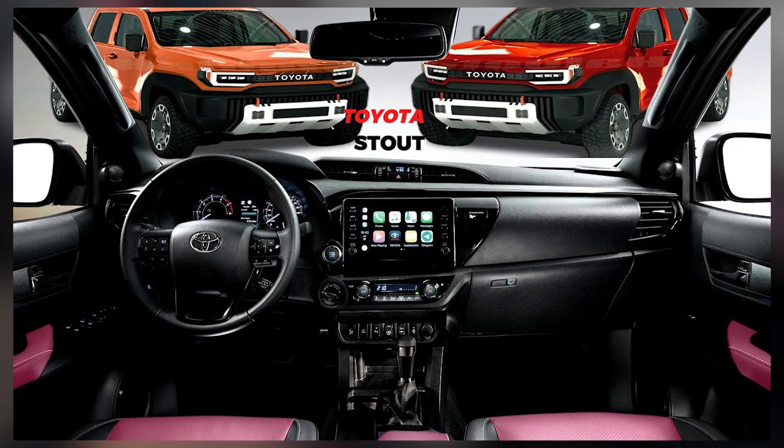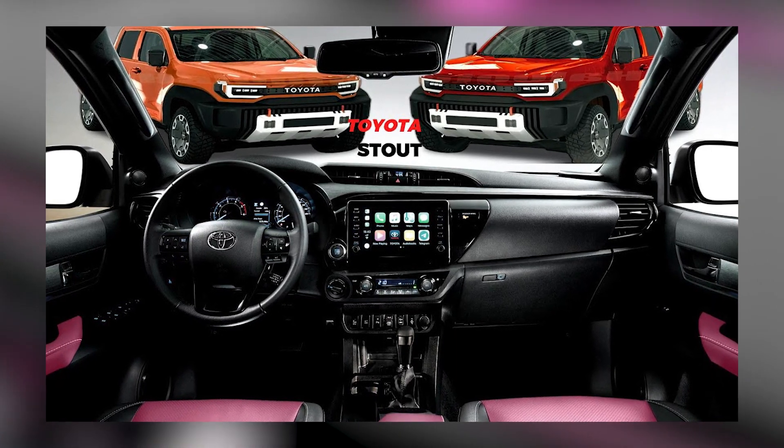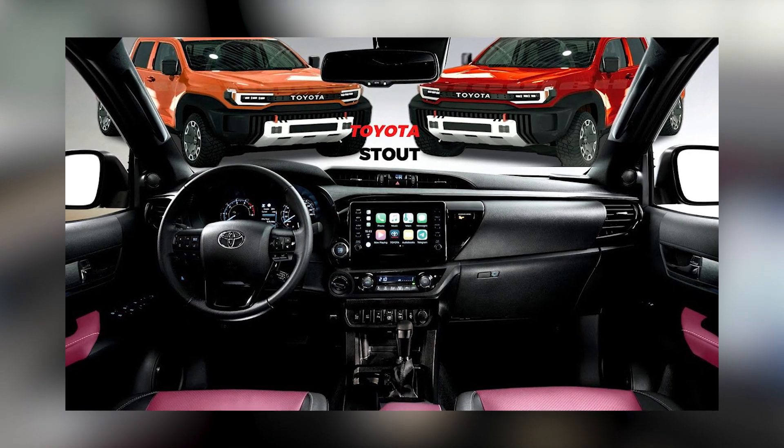The interior changes in the Toyota Stout 2024 elevate the overall driving experience by combining comfort, technology, and practicality, ensuring that every journey is a pleasure.